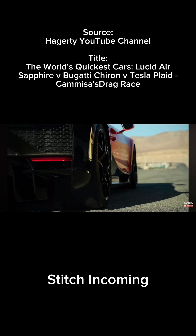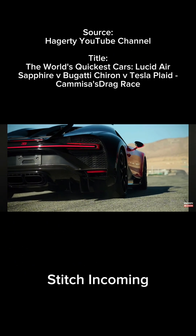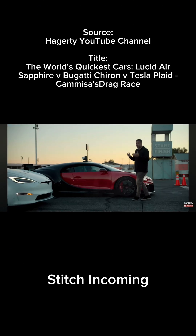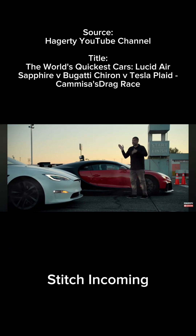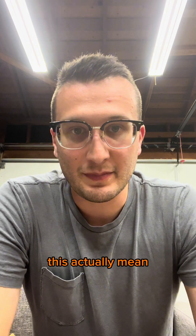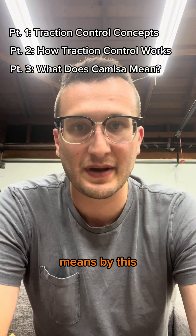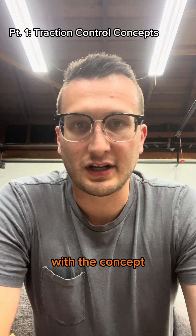It all comes down to traction control. An internal combustion engine can be adjusted in its output maybe a couple times a second, but an electric motor can go from full power to nothing a thousand times a second. But what does this actually mean? Today we'll start a four-day series on traction control — the concept behind it, how it works, what Jason Kamisa means by this, and if he's right. Today we'll start with the concept.